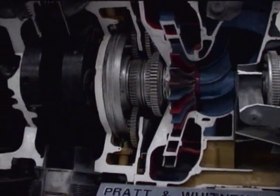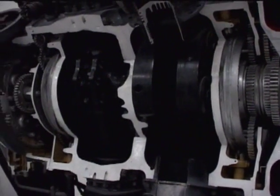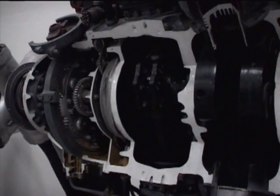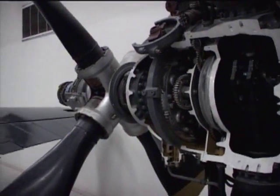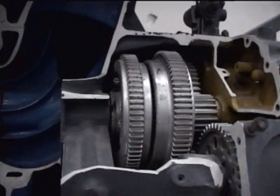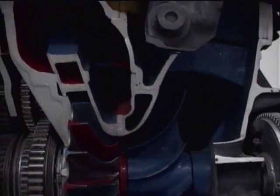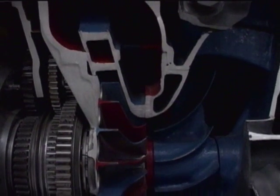The Double Wasp was also used in multi-engine aircraft, such as the Douglas A-26 Invader and the Martin B-26 Marauder medium bombers, and the C-46 Commando cargo airplane. It was also used in the twin-engine Northrop P-61 Black Widow night fighter.